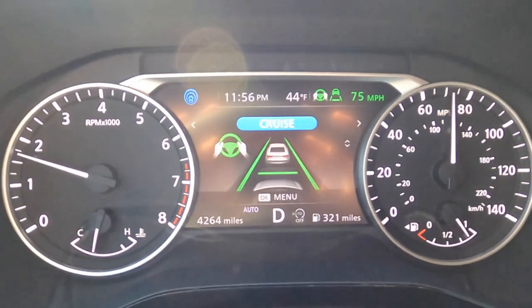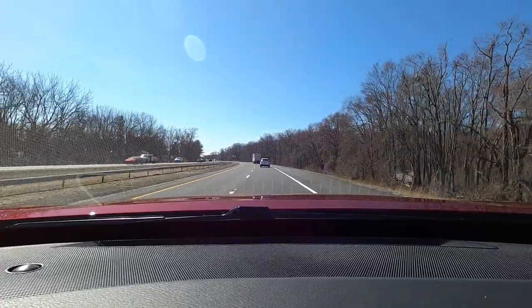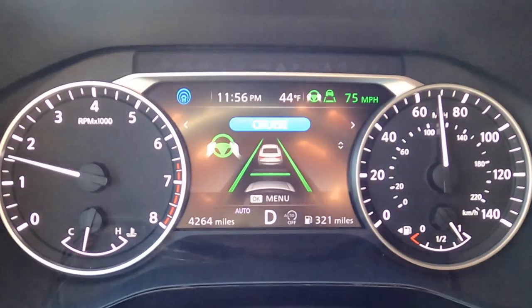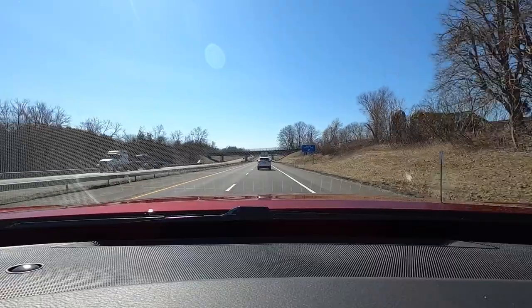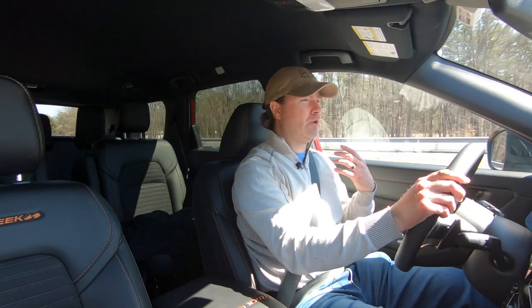Coming up on slower traffic, the instrument cluster shows the Nissan sees approaching vehicles in the center display between the two gauges, and is slowing down and steering for us through a curve. Generally, if you're interested in the Rock Creek you'll be fine with those highway compromises, and you'll enjoy all the space, technology, three-zone climate control, USB ports, and find it a totally reasonable highway cruiser.